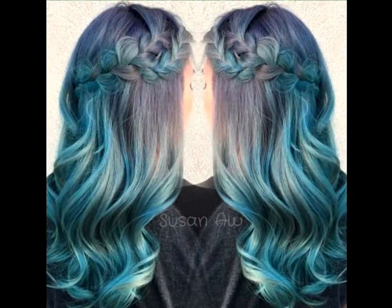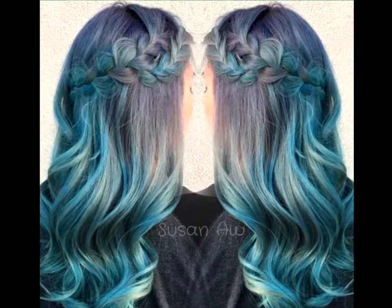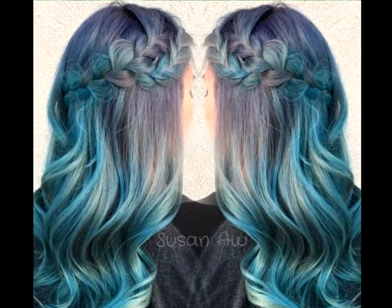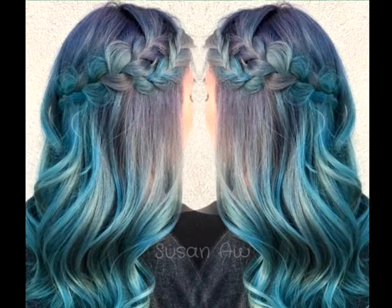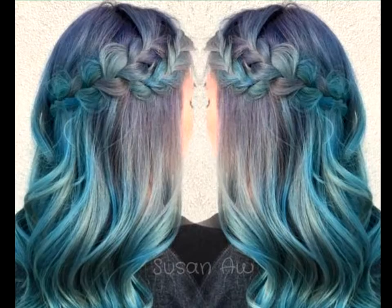Pastel blue soft waves with side braid. Ethereal, sweet and romantic are just a few words that best describe this gorgeous blue hairstyle. Offset by luscious soft waves and a chunky side braid, this half up style features blue color with just a hint of purple at the top, creating a subtle ombre effect.